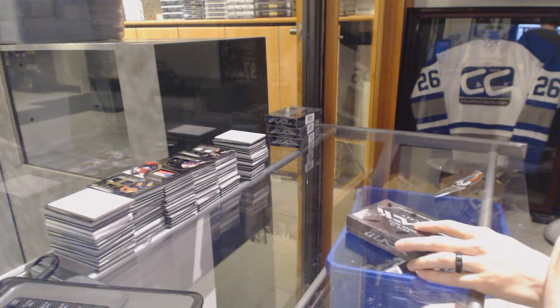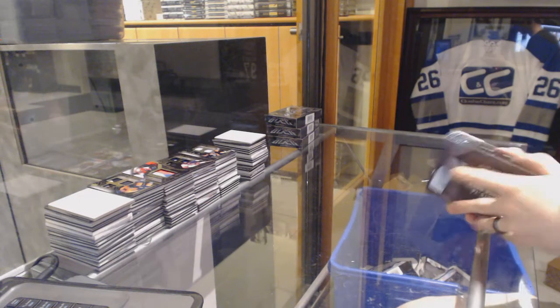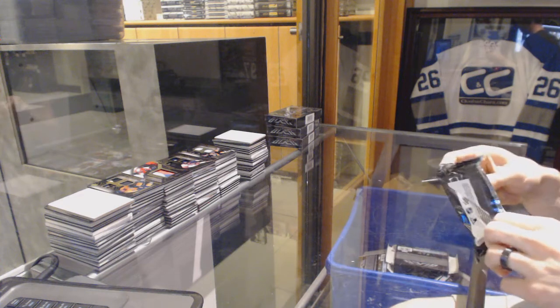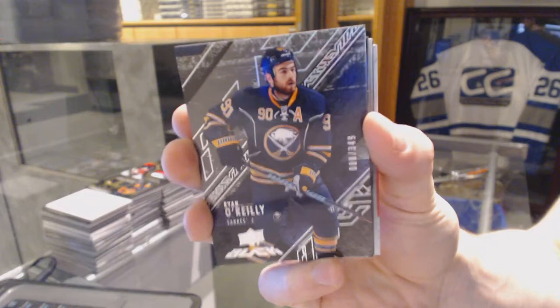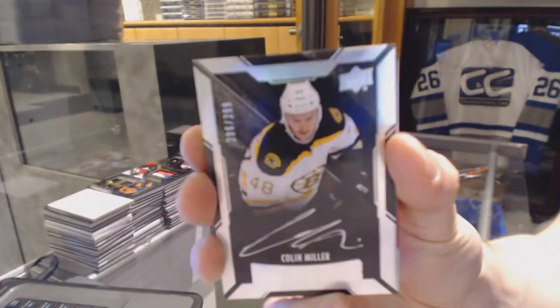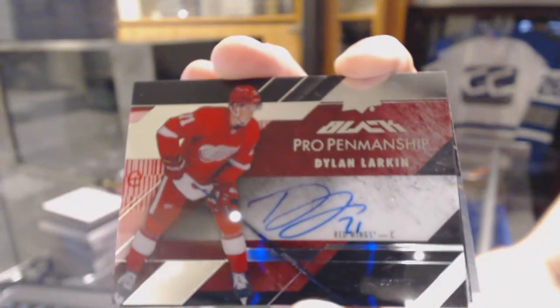Box one. Base card number 349 for the Buffalo Sabres, Ryan O'Reilly. We've got a lustrous rookie auto number 299 for the Boston Bruins, Colin Miller. We've got a pro penmanship autograph for the Detroit Red Wings, Dylan Larkin.